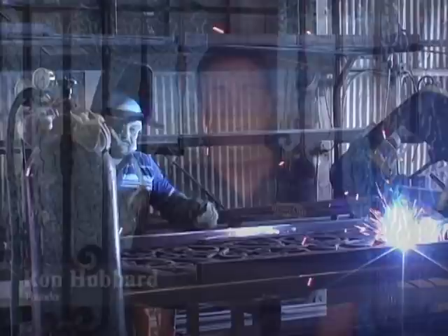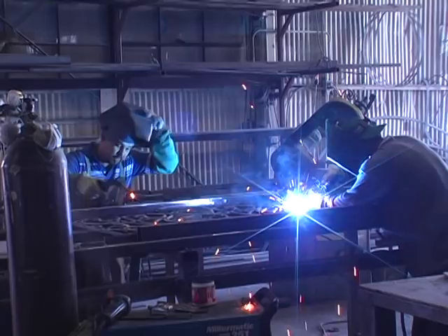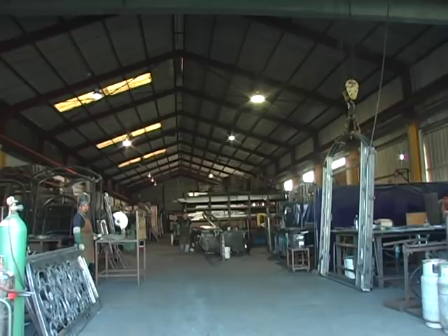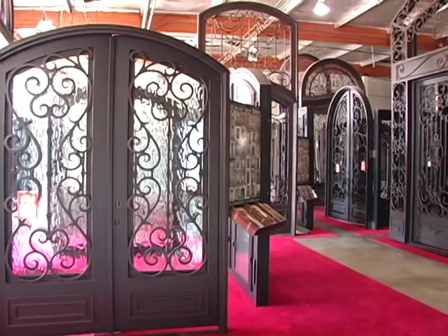I want to thank you today for visiting my website at hubbardirondoors.com. Nearly 28 years ago, I started building iron doors with my own two hands in a small 4,000 square foot shop. Now today, 28 years later, I'm still building iron doors, except my factory has grown to nearly 150,000 square feet, 4 acres, and 100 prime American jobs — that's what it takes to build the Hubbard Iron Door of today.